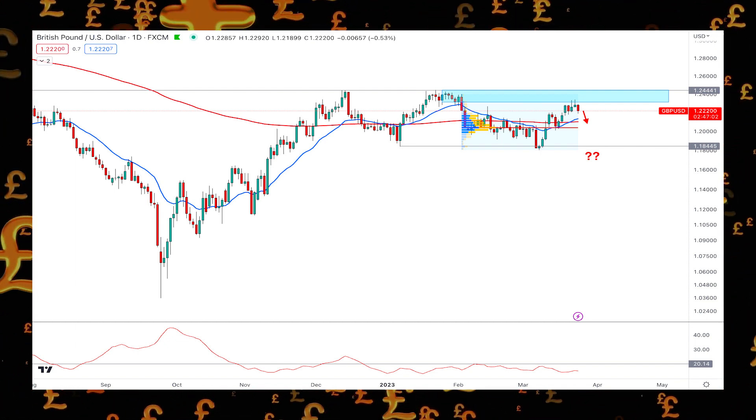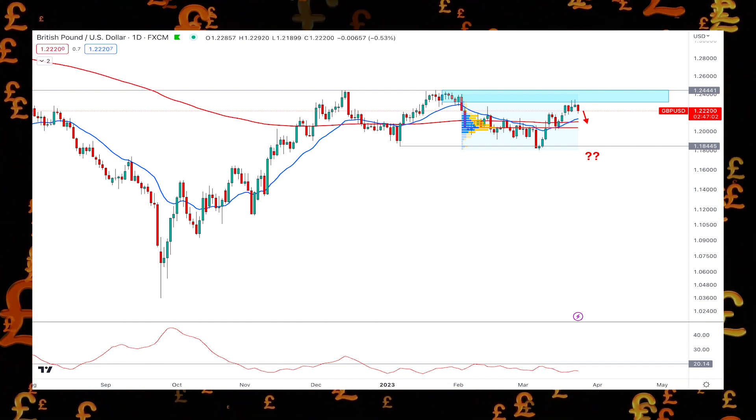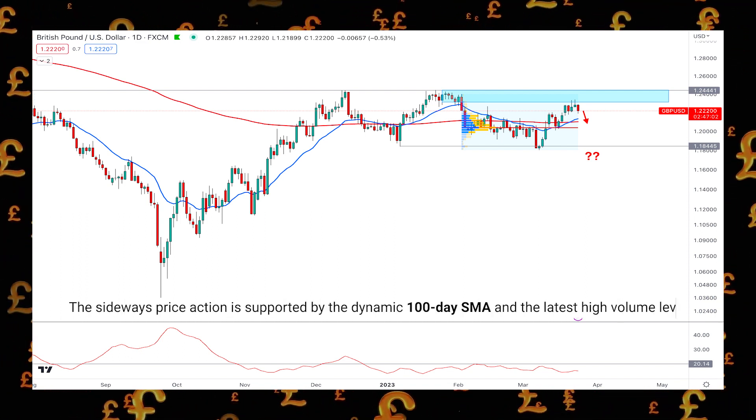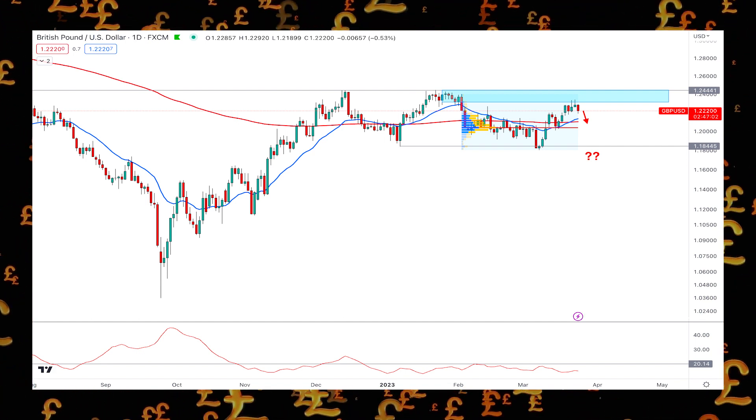In that case, the primary trading idea is to look for short opportunities as long as the price trades below this supply zone in the daily chart. The sideways price action is supported by the dynamic 100-day SMA and the latest high volume level, which was flat for over a month.